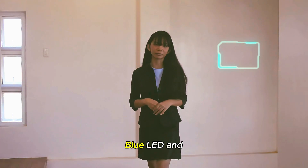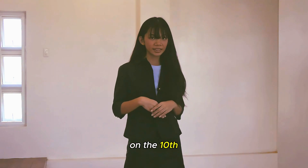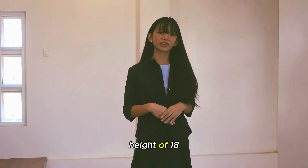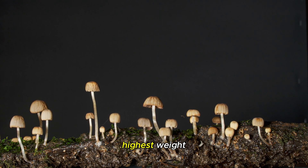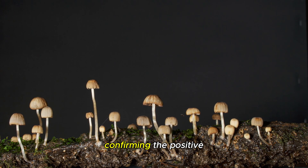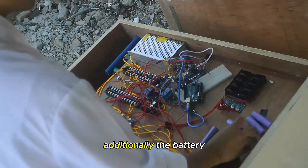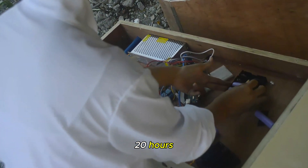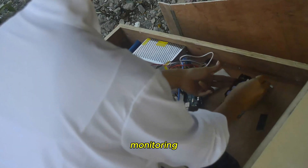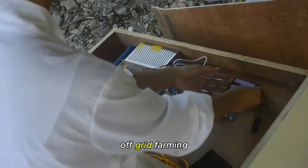Our findings showed that the blue LED and substrate combination produced the first fruiting body on the 10th day, reaching an impressive height of 18 cm. This fruiting body also recorded the highest weight at 5 grams, confirming the positive effect of blue LED lighting on mushroom growth. Additionally, the battery-powered incubator sustained operations for 20 hours, ensuring uninterrupted growth monitoring. This longevity makes the incubator ideal for remote or off-grid farming.